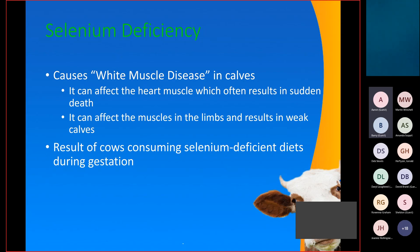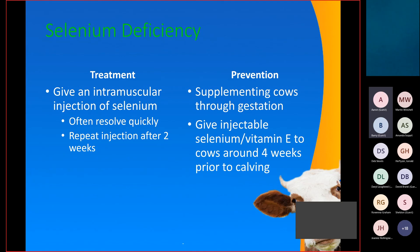Selenium deficiency is a common disease in our area, causing white muscle disease in calves. It can affect the heart muscle, often leading to sudden death — white streaks through the heart muscle are how we diagnose it post-mortem. More commonly we see calves that are weak in the hind end, resulting from cows consuming selenium-deficient diets through gestation. Treatment is an intramuscular injection, and calves often resolve quickly within a day or so. Selenium is stored for approximately two weeks, so another injection can be given at that time. Prevention involves supplementing cows through gestation or giving selenium injections about a month before calving so she can pass it on to the fetus.